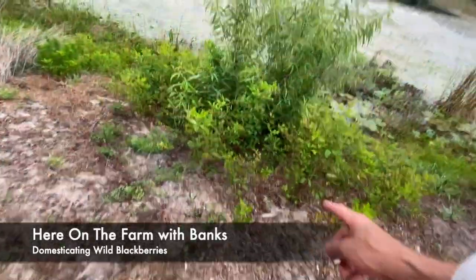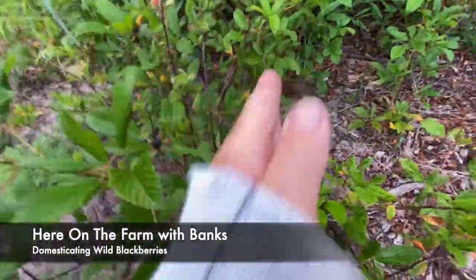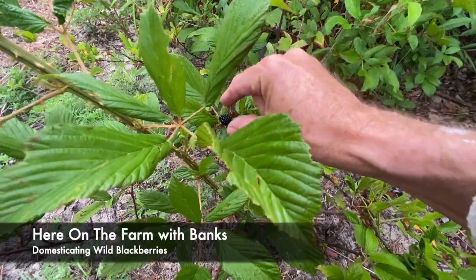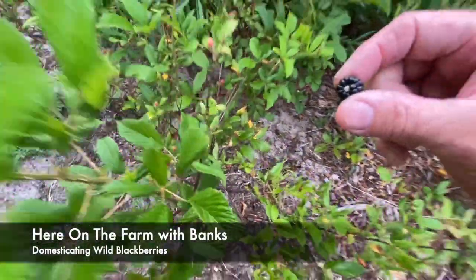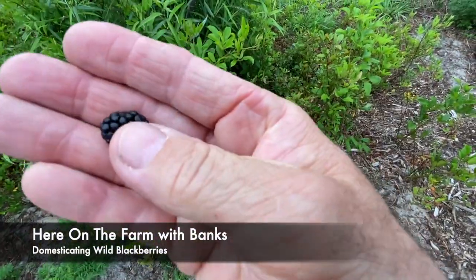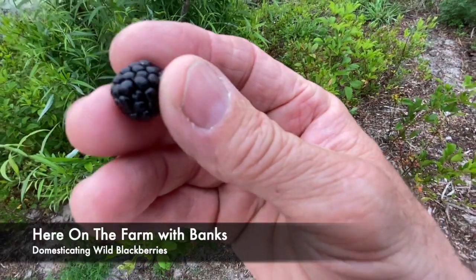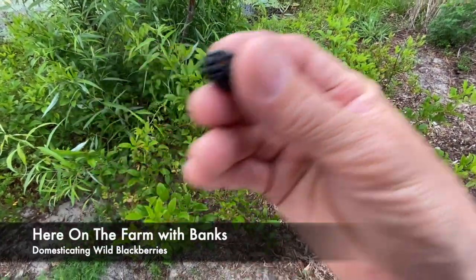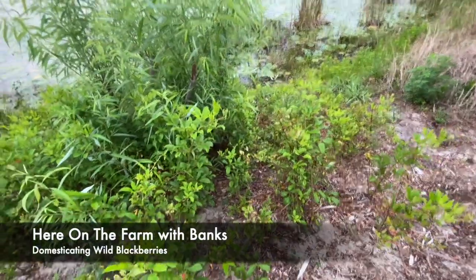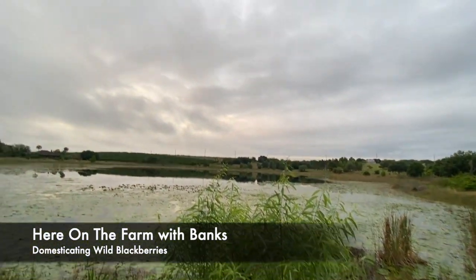I want to show you one from my own garden — do you see it? Here's the thing about these wild blackberries. There it is right there. It's pretty soft. Bugs haven't gotten it, and neither have the birds. Let me give it a try. Mmm. Wow. Soft. Sweet. And that is wild domesticated blackberries here on the farm.